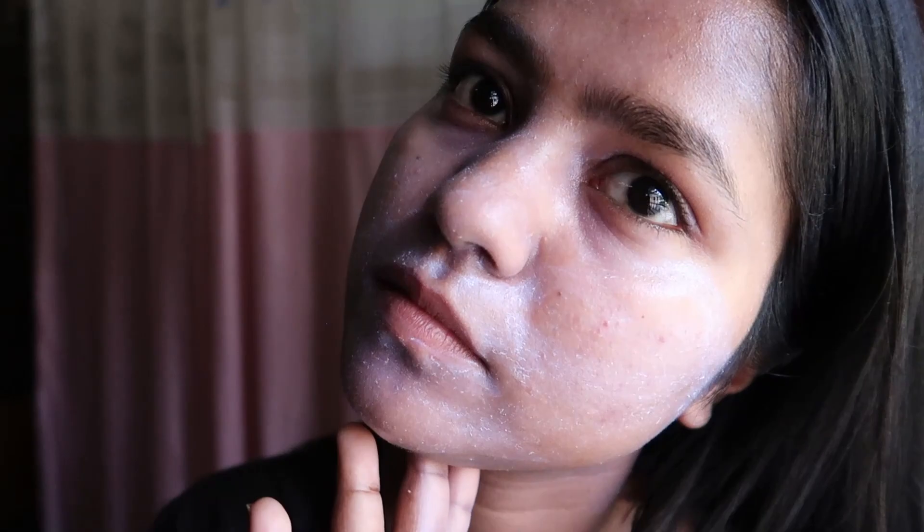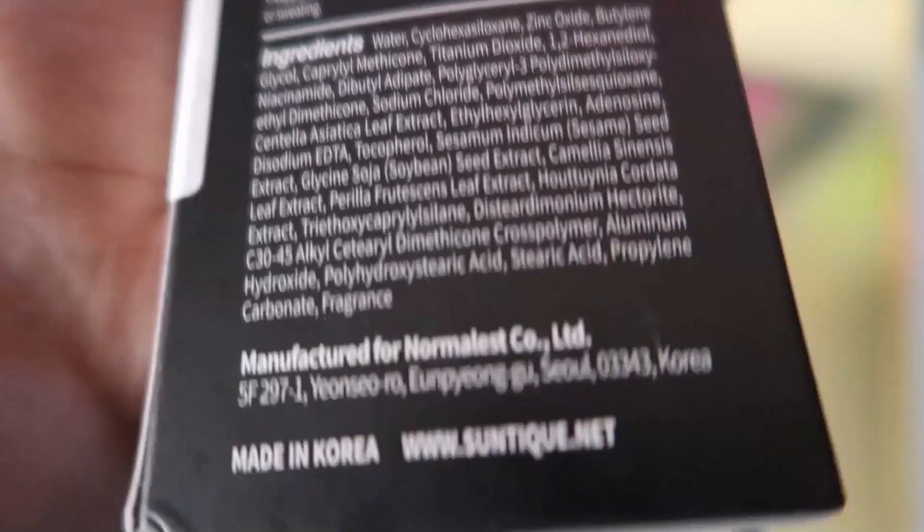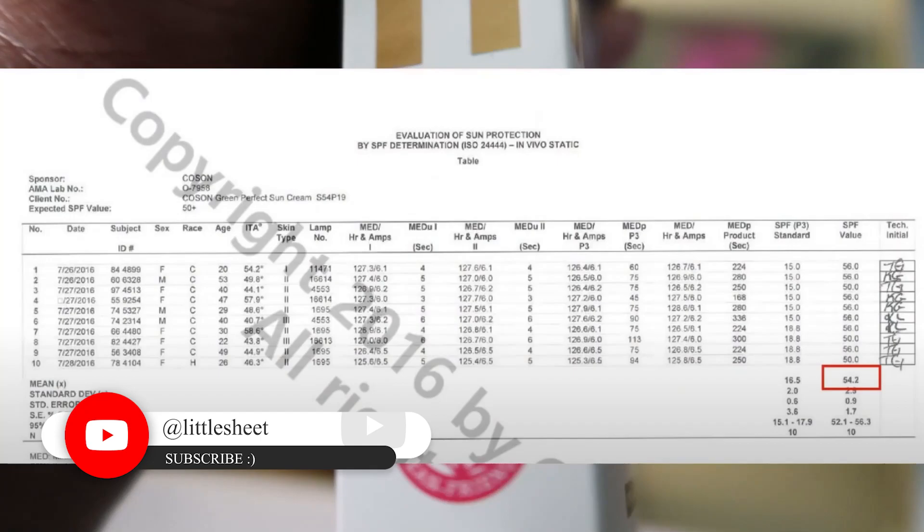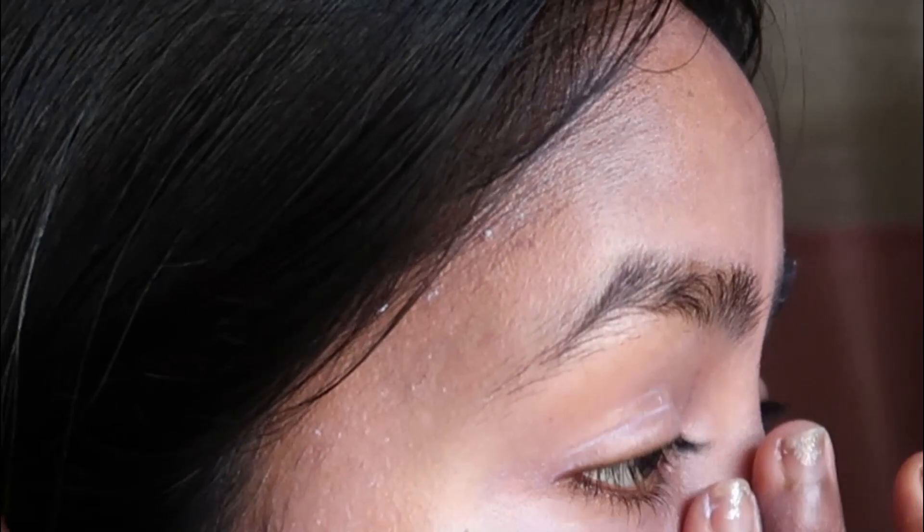It has a liquidy and thin texture. It is SPF 50+ PA 4+, so you know it is very good at protecting your skin. It was also tested in the lab — I'm going to show the results on screen — and it successfully passed the test. In fact, the SPF and PA values were higher than what they mentioned on the packaging.